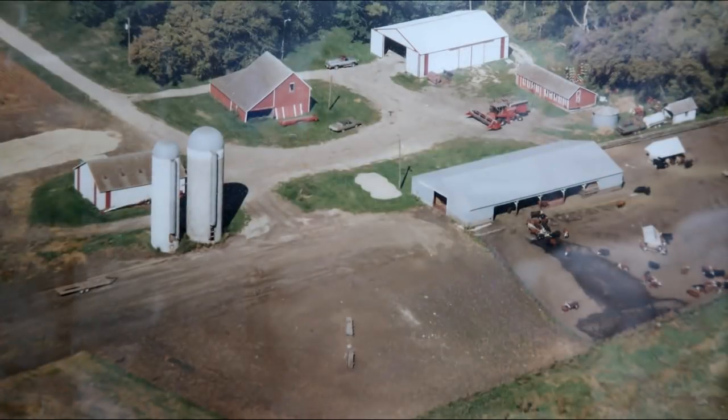This photo was taken in the summer of 83. The silver building with the open wall to the east — that's the cattle hog building, that's where we're standing right now. That building actually went down; we still had it in 2013, but it collapsed in an ice storm in 2013.